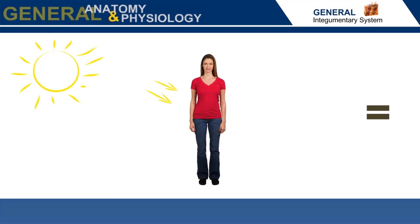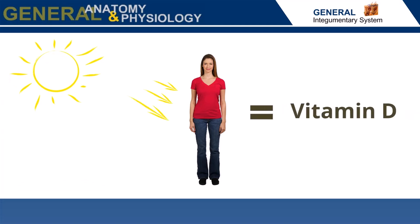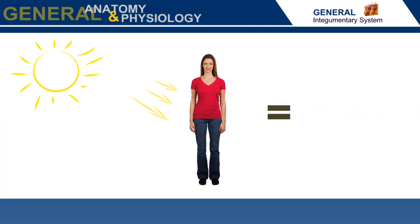The integumentary system also synthesizes vitamin D in the presence of sunlight while protecting against harmful UV radiation.